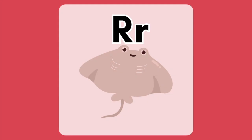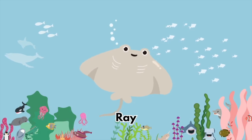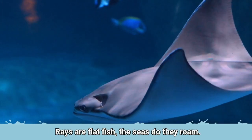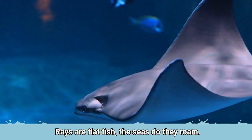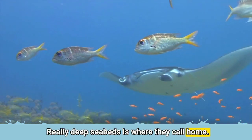The letter R is for Ray. Rays are flat fish that the seas do they roam. Really deep sea beds is where they call home.